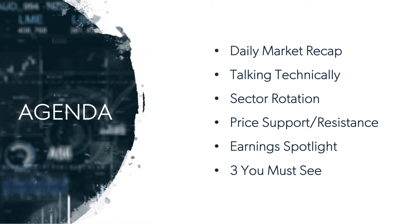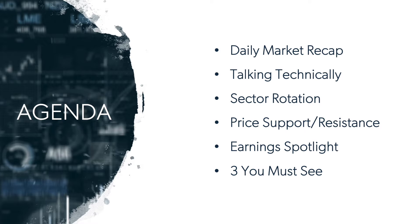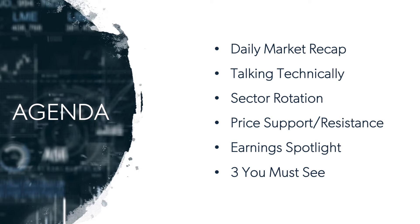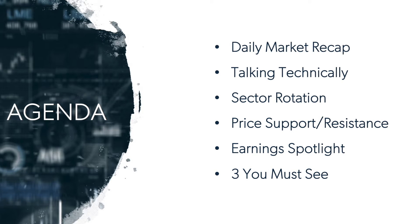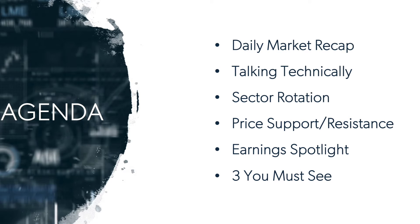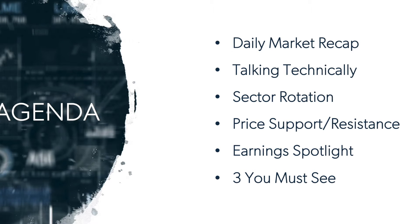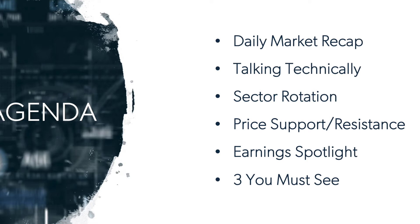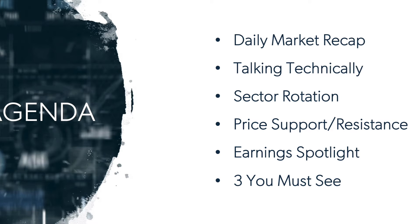Let's go through the agenda today. We'll start off, as we always do, with the daily market recap. Talking technically, this week we've got a number of home construction and home building reports coming out, so we'll look at the daily and weekly charts on the Dow Jones U.S. Home Construction Index. Then sector rotation, price support and resistance, the earnings spotlight, and we'll wrap up with the three you must see.